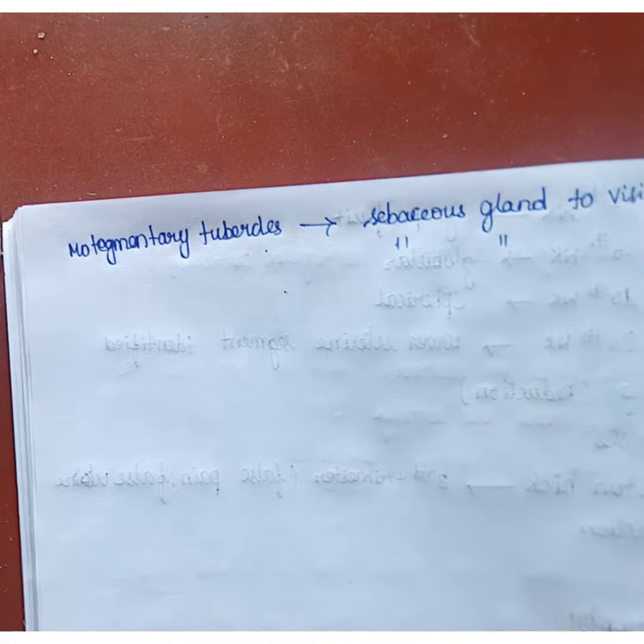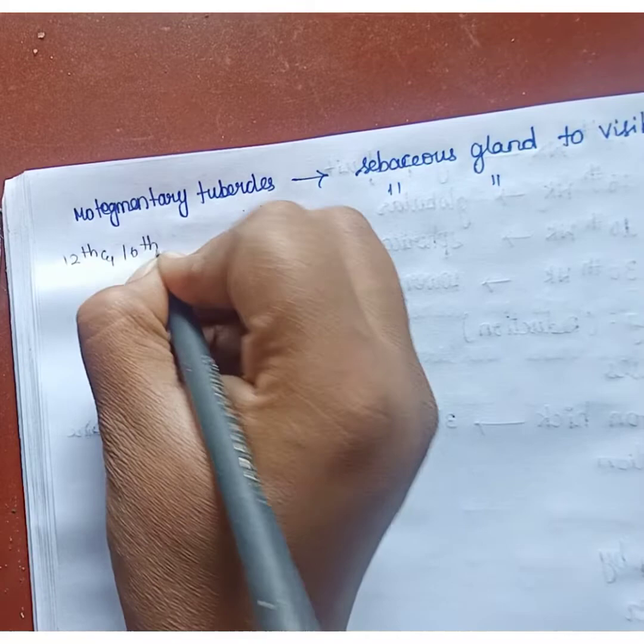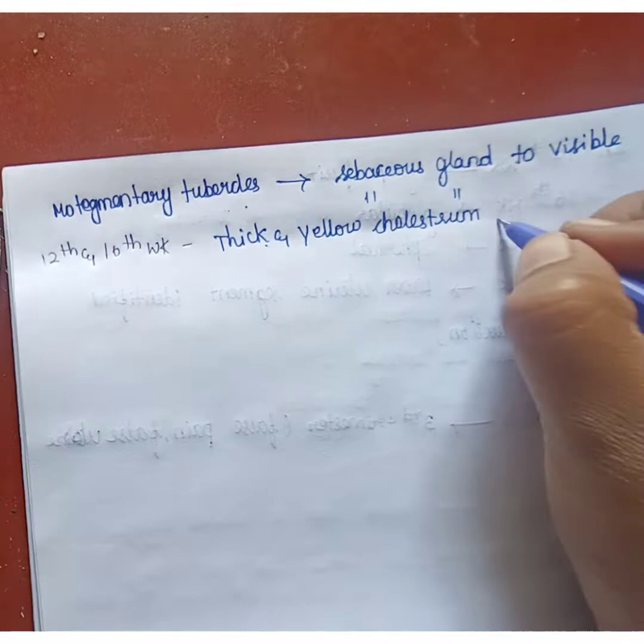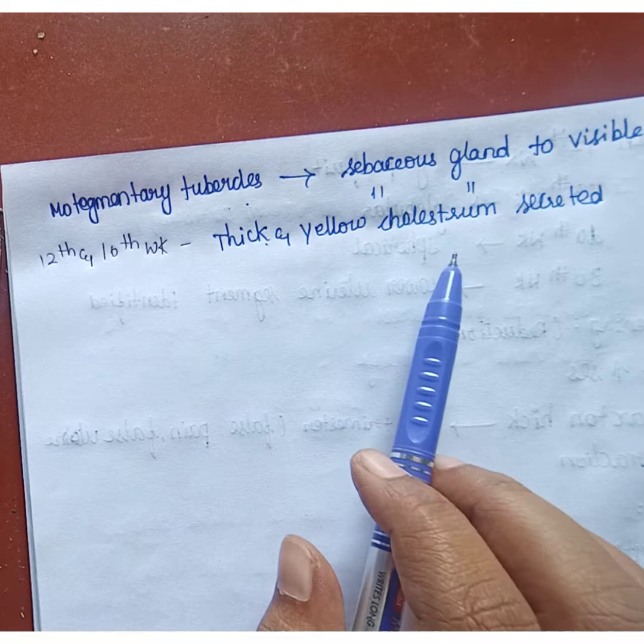In the 12th and 16th week, thick and yellow colostrum will be present. When the breast is palpated, thick and yellow colostrum will be secreted.